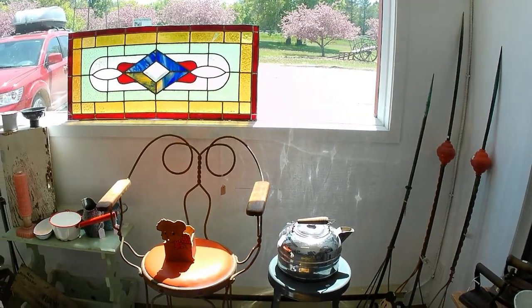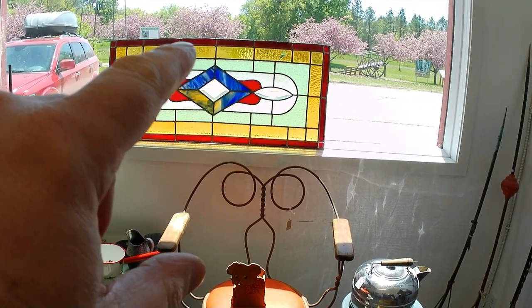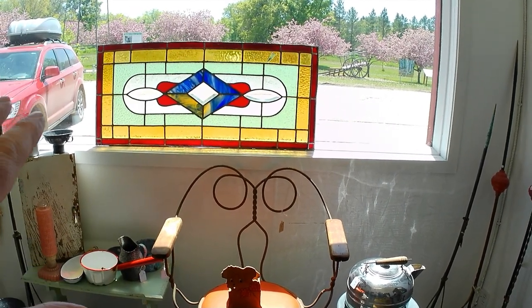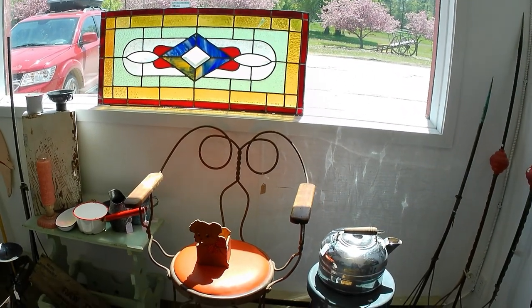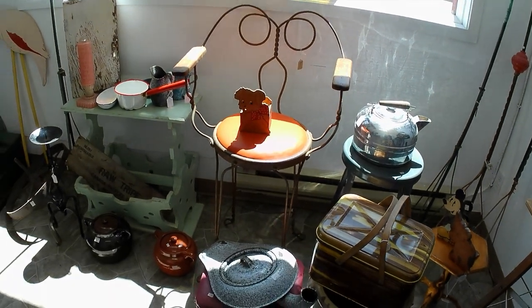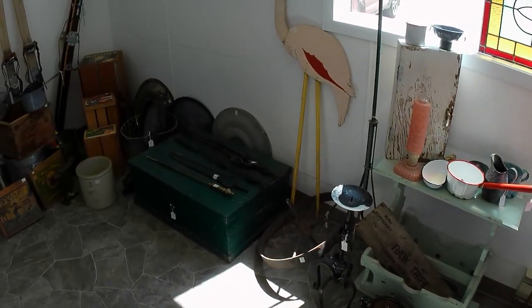I've still got this window, which unfortunately every time somebody tends to move it, it cracks somewhere. Now it's got a couple more cracks than it did, which is probably half my fault because it's not in a frame — that's the way I bought it. It's gotten a couple more cracks and I'm going to have to sell it at a reduced price, but hopefully somebody will fall in love with it or has the skill to fix it.